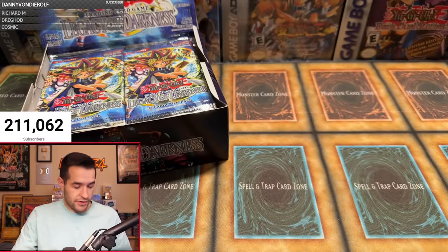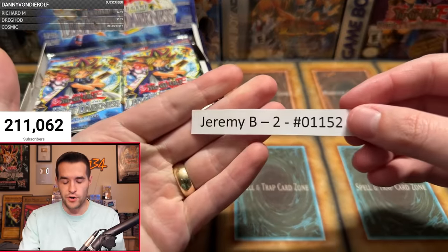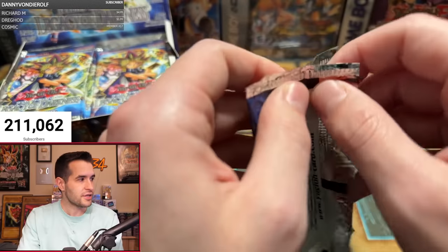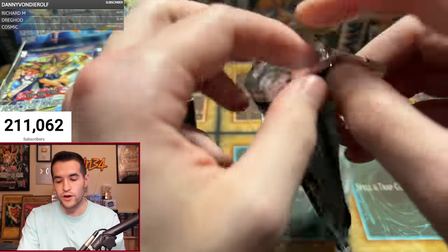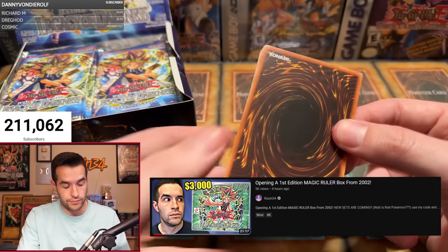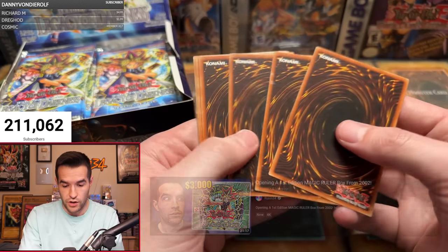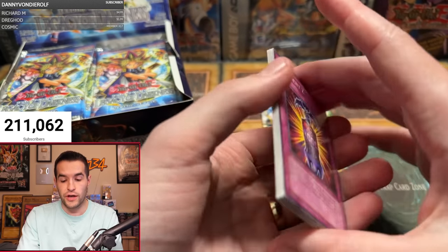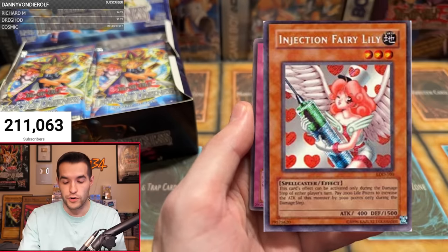Starting us off, we have Jeremy B with two packs. Send me some luck right now in the chat, guys — he's looking for a secret. Do you guys remember what happened with Magic Ruler? One pack, one secret rare. So will it happen here? Let's find out — Injection Fairy Lily, we are searching for you.